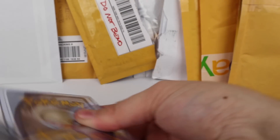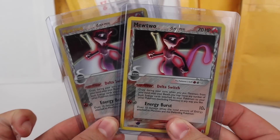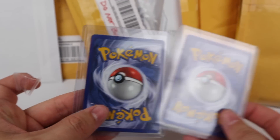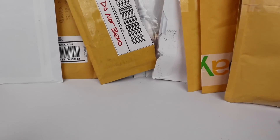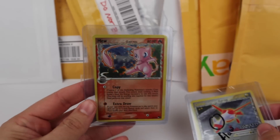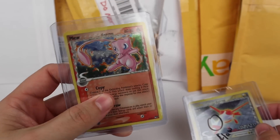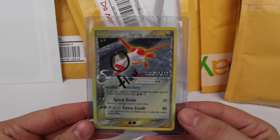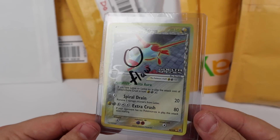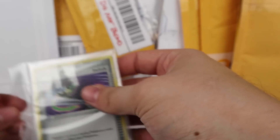Next we have the holo and reverse holo Mewtwos from the same Delta Species set — very nice looking and in extremely good condition. Moving on, there's a Mew holographic from the POP series. I think there's some kind of error on these Mews but I'm not sure. There's also a reverse with a flaw — apparently a little speck — but it was free so I'm not complaining.